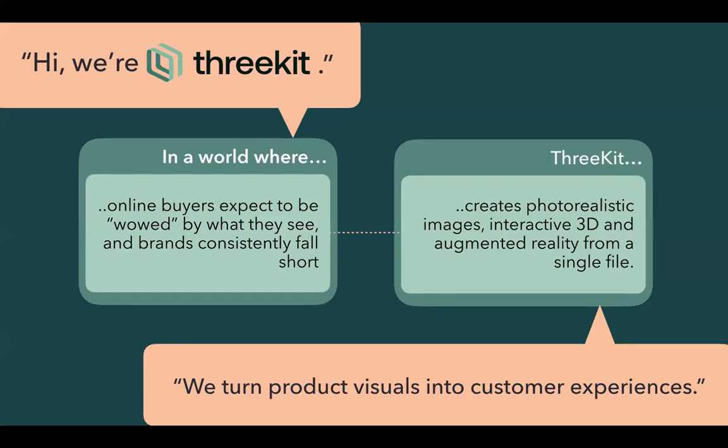I wanted to provide a little introduction to 3Kit. We'll spend maybe 15 minutes or so going through an overview, but we'd like to spend the majority of the time going through some demos and live examples. At a very high level, 3Kit specializes in enhancing customer experiences through the use of product visualization.